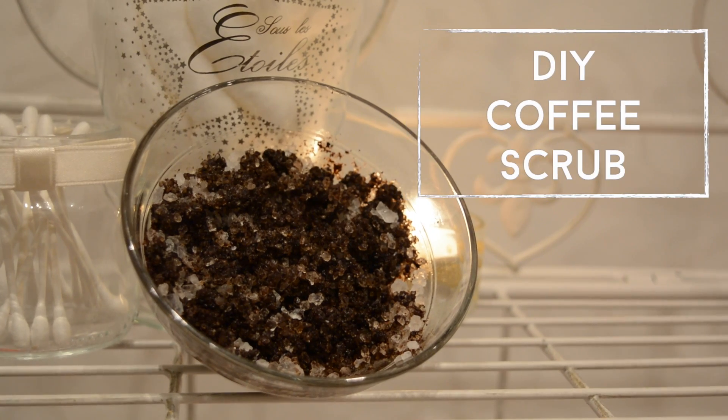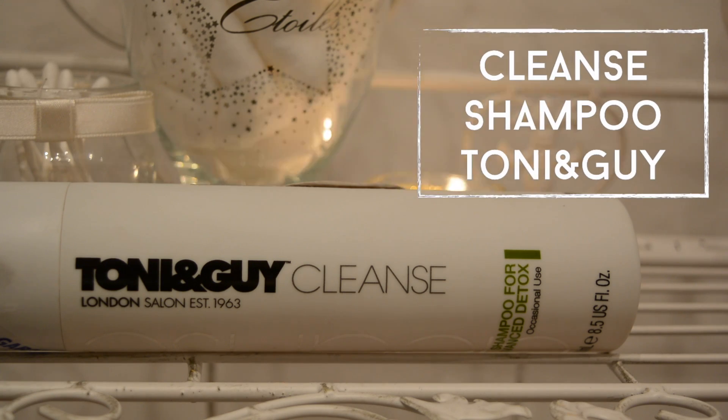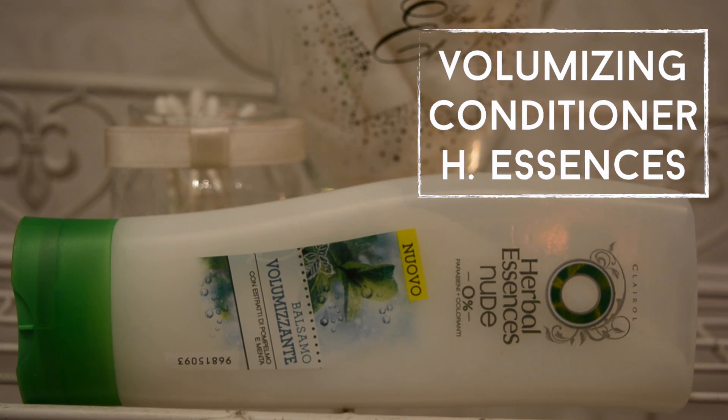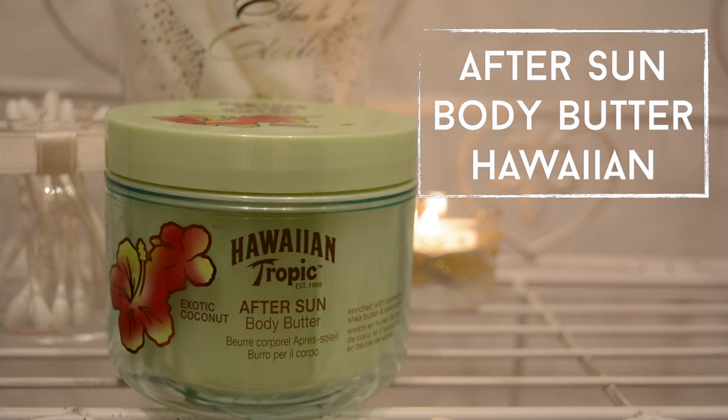Right before stepping out of the bath I will scrub my body with some homemade coffee scrub. I then rinse my hair over the bath and do my shampoo and conditioner. I also slather on a ton of body butter and I'm currently using the Exotic Coconut by Hawaiian Tropics.